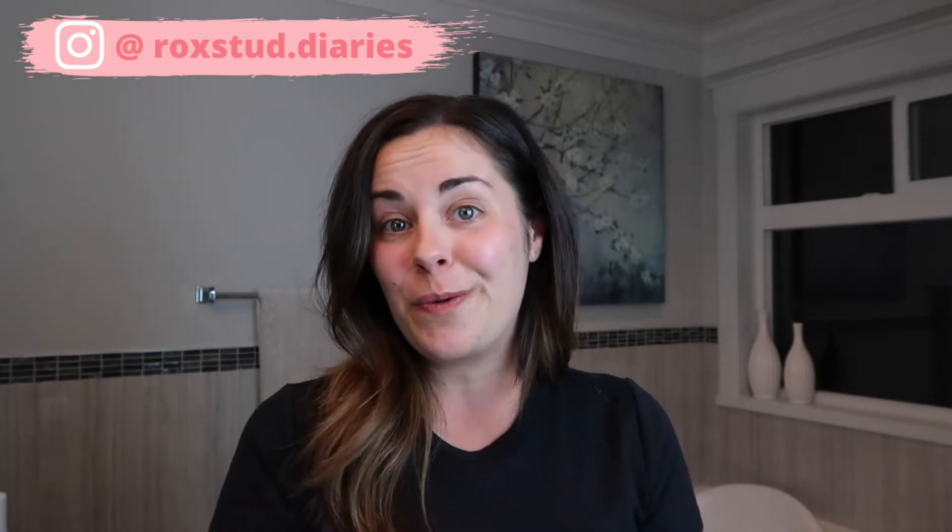I had asked you guys a couple of weeks ago to throw any questions at me so I could put this Q&A together. You guys were so amazing and gave me a ton of questions to work with, so I hope you guys enjoy this video.